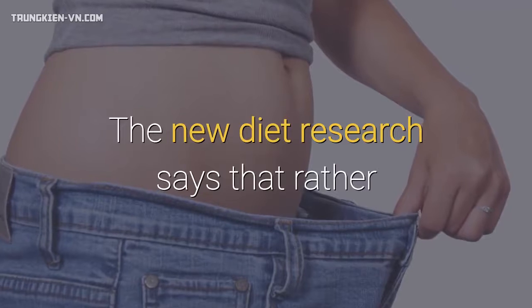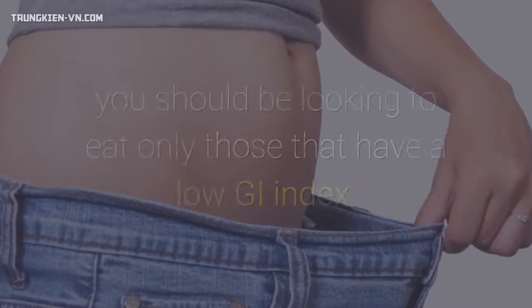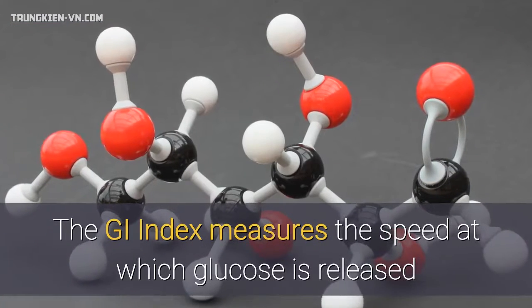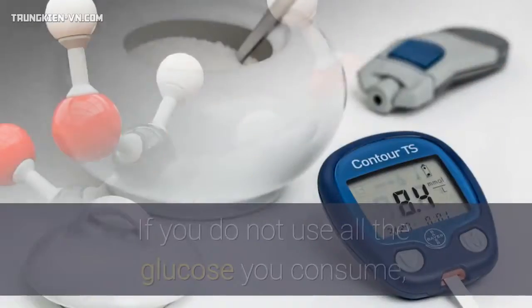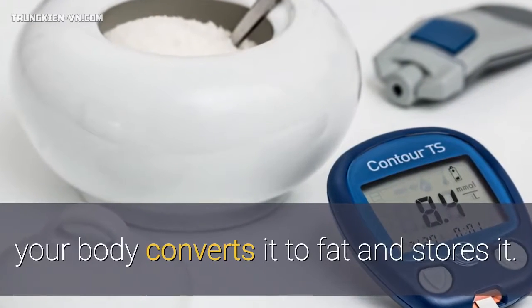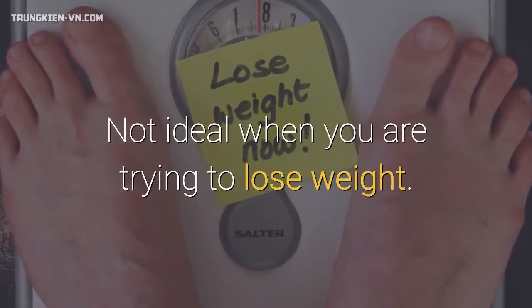New diet research says that rather than just limiting the amount of carbohydrates in your diet, you should be looking to eat only those that have a low GI index. The GI index measures the speed at which glucose is released into your bloodstream following consumption of a specific food. If you do not use all the glucose you consume, your body converts it to fat and stores it.